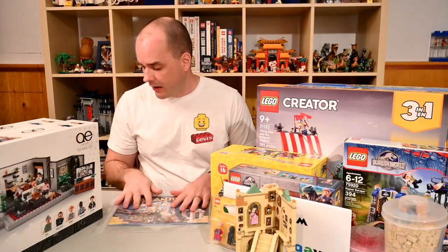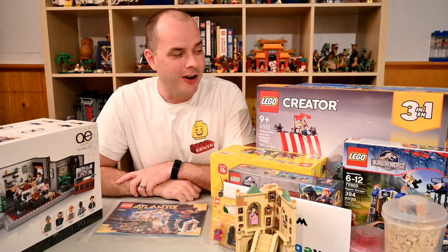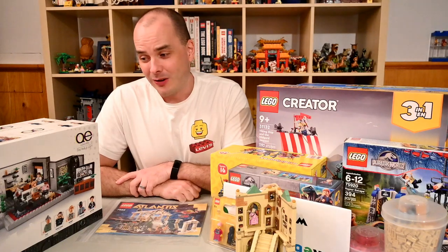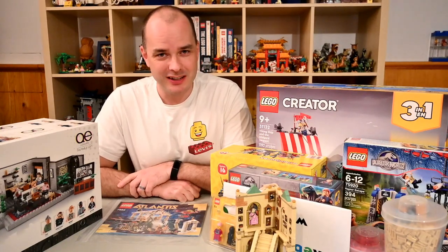So there you have it — that was my August 2022 LEGO haul. You can see pictures and read more about it at truenorthbricks.com. Otherwise, thank you very much for watching and I'll catch you next time.